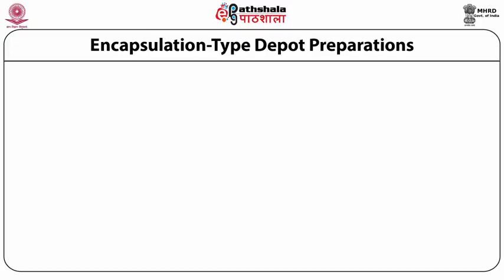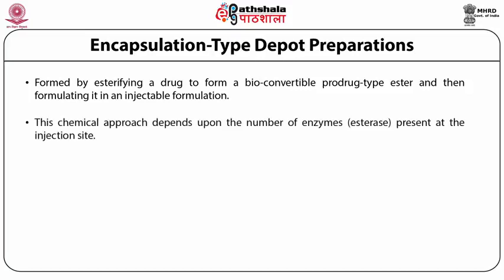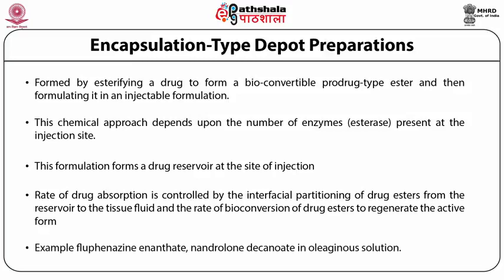The next type is esterification type depot preparations. This is formed by esterifying a drug to form a bioconvertible pro-drug type ester and then formulating it into an injectable formulation. This chemical approach depends on the number of esterases present at the injection site, thus forming a drug reservoir at the site of injection. The rate of drug absorption is then controlled by the interfacial partitioning of the drug esters from the reservoir to tissue fluid and the rate of bioconversion of the drug esters to regenerate the active form. Examples include fluphenazine enanthate and nandrolone decanoate in oleaginous solutions.